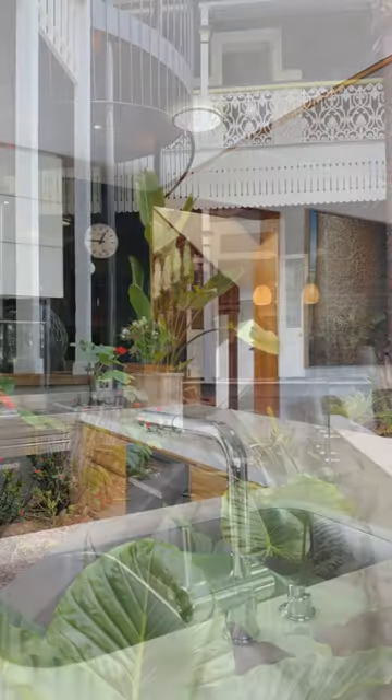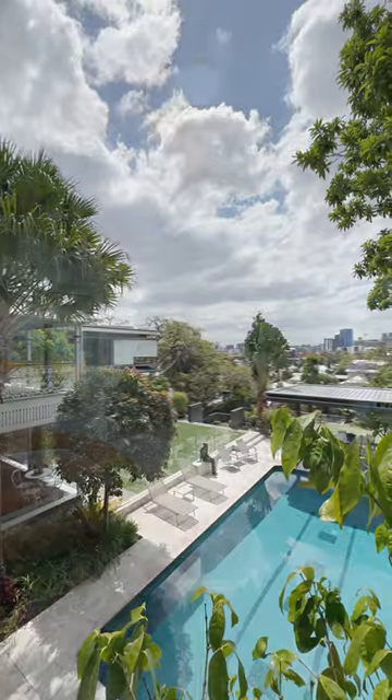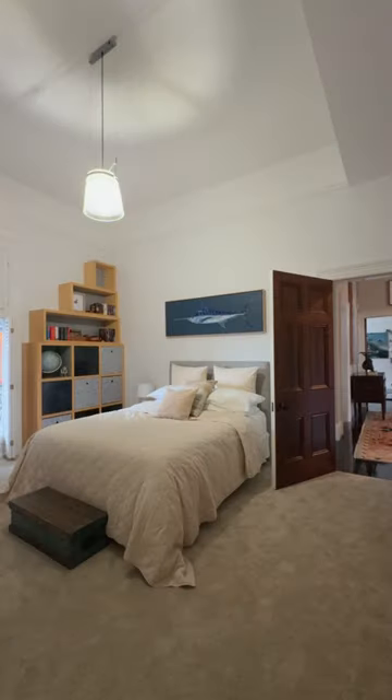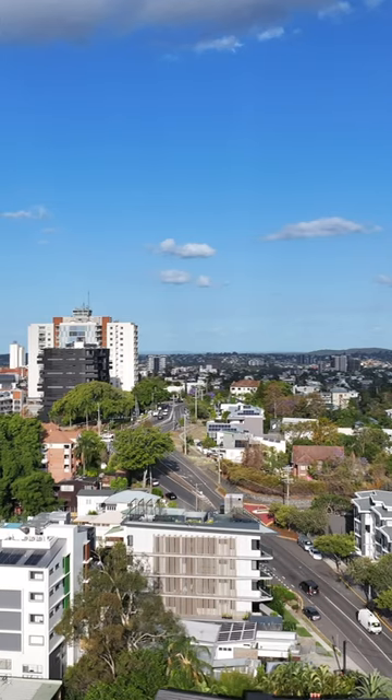When I say it's a forever home, it really is — because so often when you have little children and they grow to teenagers, we're tempted to buy a different house to suit those needs. Whereas this house will go from start to finish. And a testament to that is the location of this home, which is absolutely magnificent.